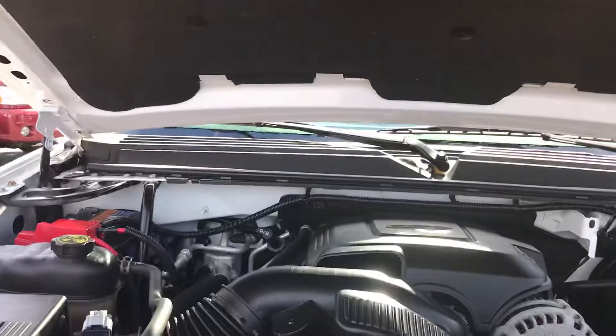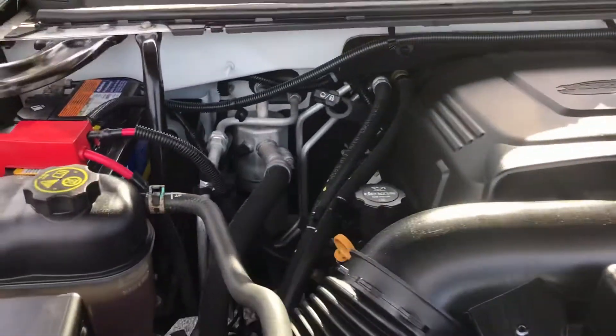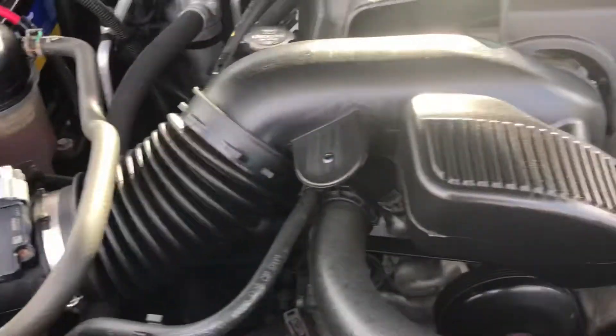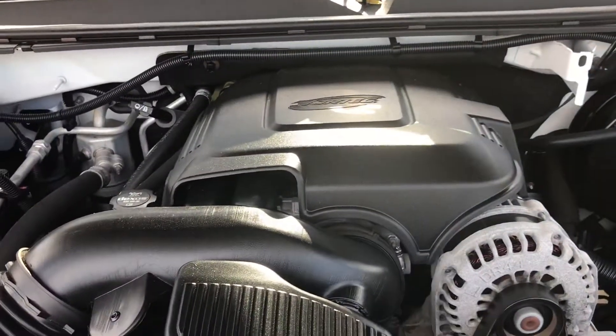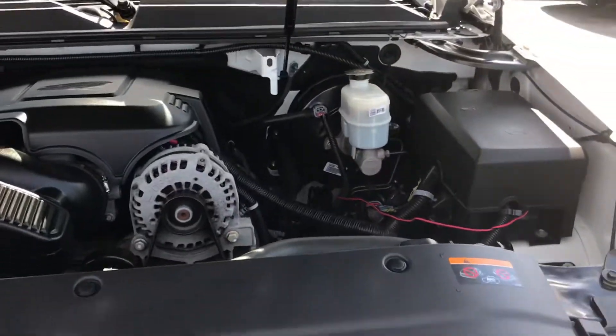Let's go under the hood. This is a really clean engine bay. This has a 6.2 liter V8. Maintenance has been done, services have been done. She's ready to go home with somebody.